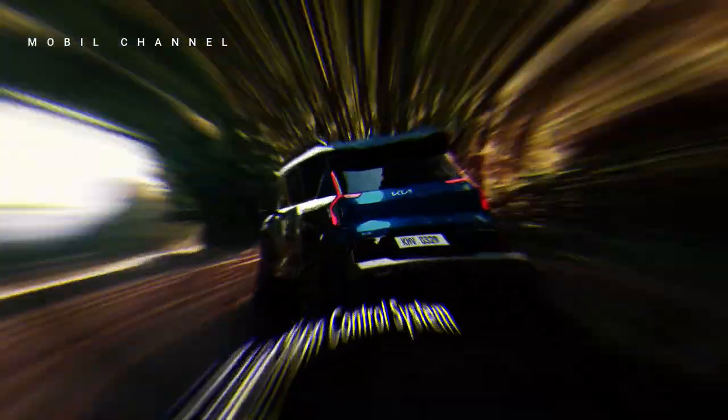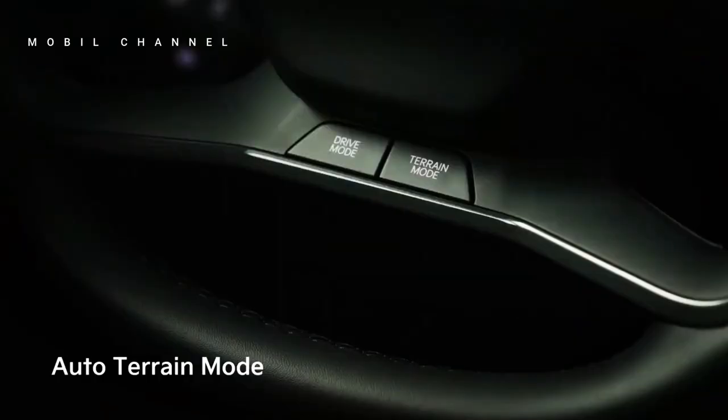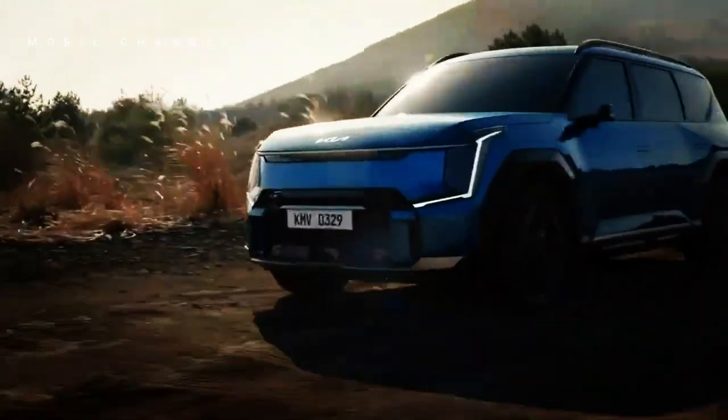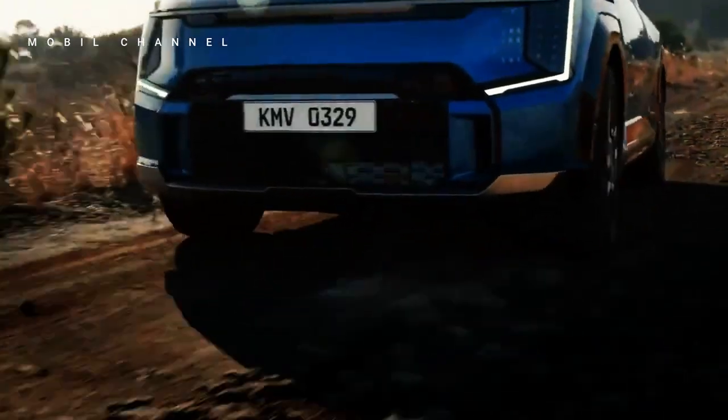The dashing look is enhanced by a triangular fender structure and protruding wheel arches which blend into the body of the car. The EV9's headlights attract attention with innovative star map LED daytime running lights (DRL), which produce various lighting patterns. At the rear, the car also has attractive slim tail lamps.